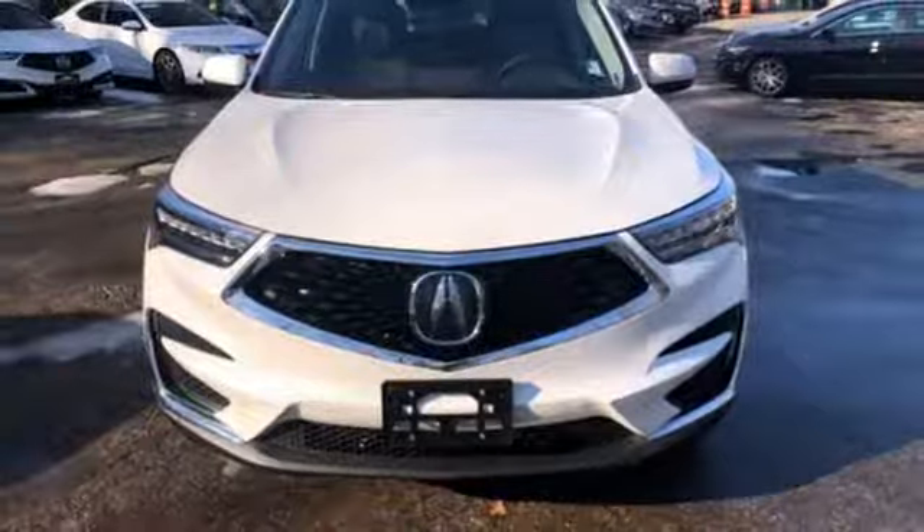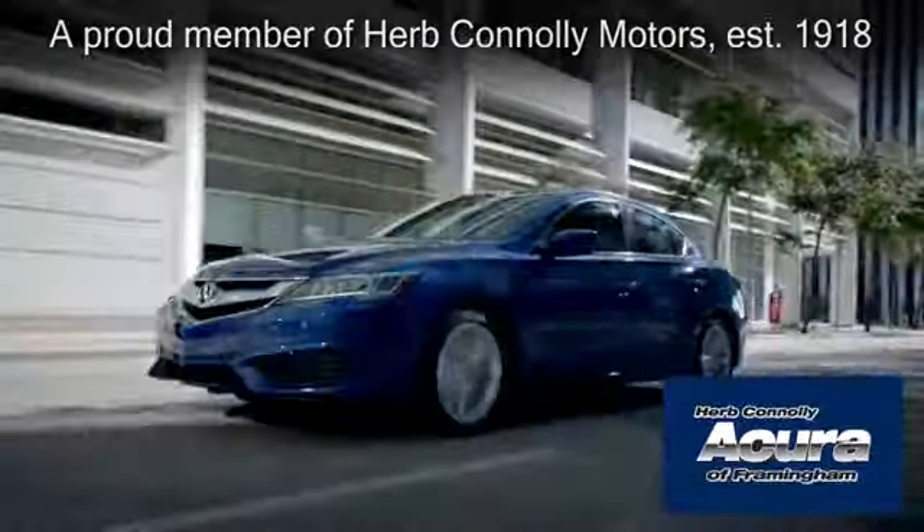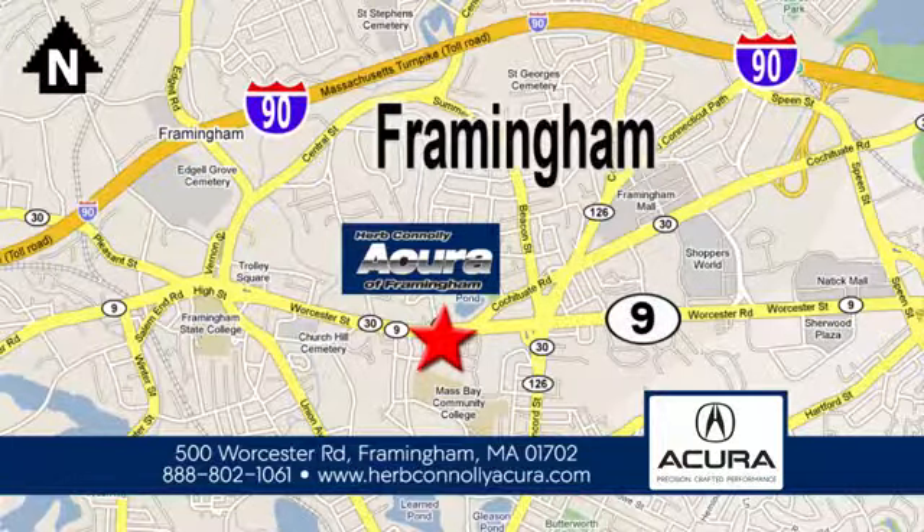You need to drive it to believe it — see it for yourself today. Herb Connolly Acura of Framingham, part of the Herb Connolly Automotive Group, where the customer comes first. We're located at 500 Worcester Road in Framingham.